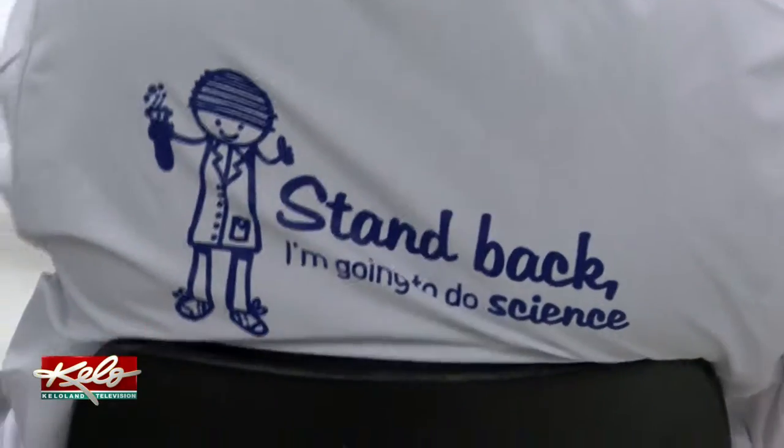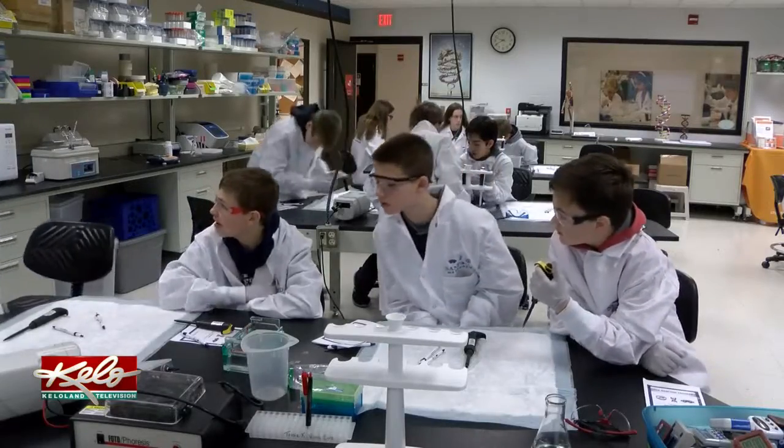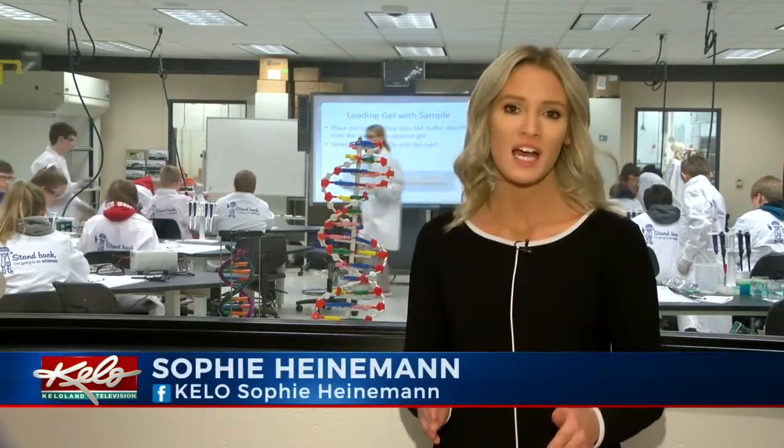What we're interested in doing is not only inspiring some young scientists, but just to help improve science literacy with these kids — to help them understand not only how science works, but why it's important to them. Experts say middle school age is the perfect time for students to get exposed to biomedical research.